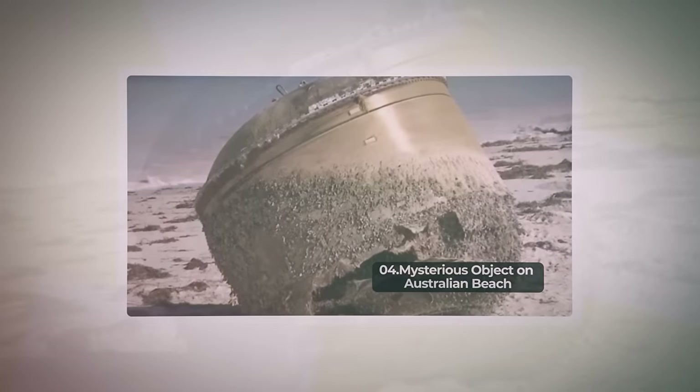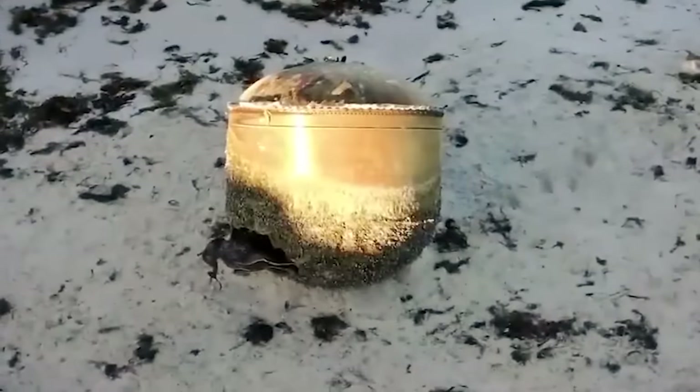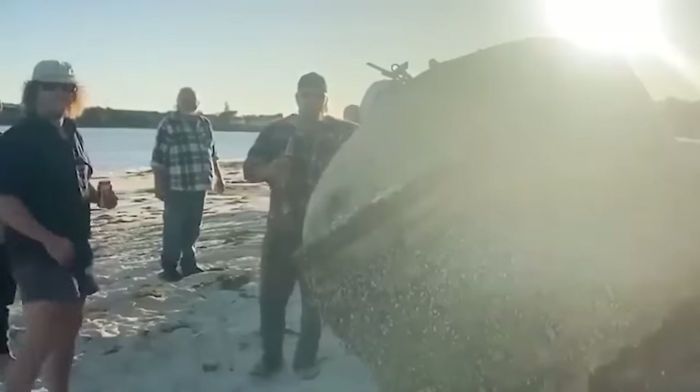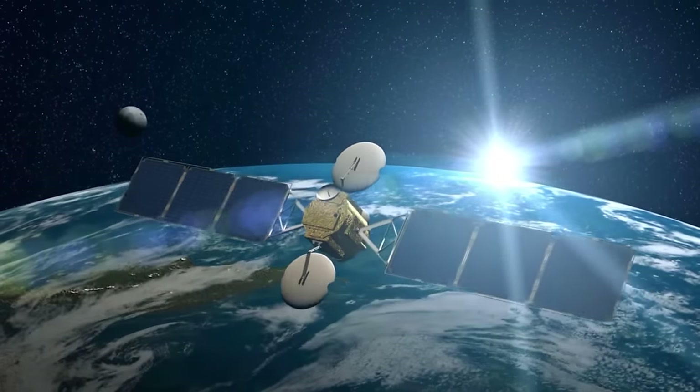Number 4: Mysterious object on Australian beach. The big, enigmatic item found on an Australian beach has been recognized as Indian rocket debris. When the massive, barnacle-covered cylinder was found on Western Australia's Greenhead Beach, many were baffled as to its origins. Early speculation suggested it might be space junk. A more specific determination was made by the Australian Space Agency, which stated the item was most likely debris from an extended third stage of a polar satellite launch vehicle.